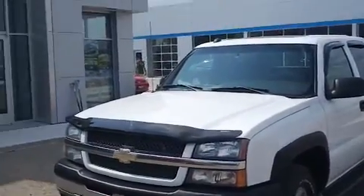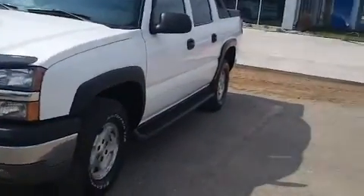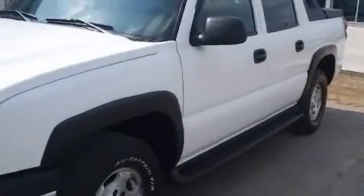Colin here with Kevin's Auto Sales in Jackson. I want to take a second to show you this 2004 Chevy Avalanche 1500. It's white in color and it's got about 140,000 miles on it. It's something we just took in on trade here.